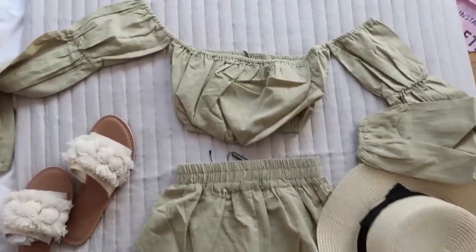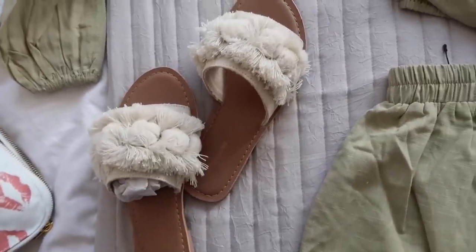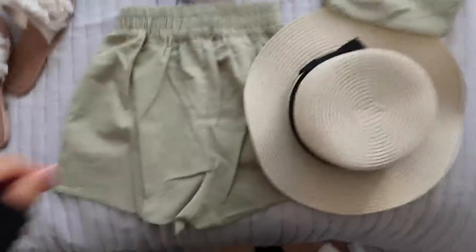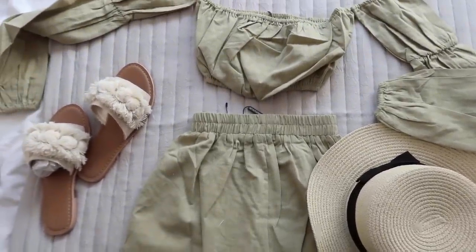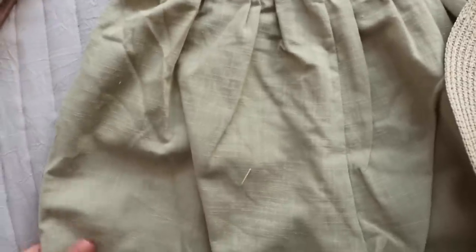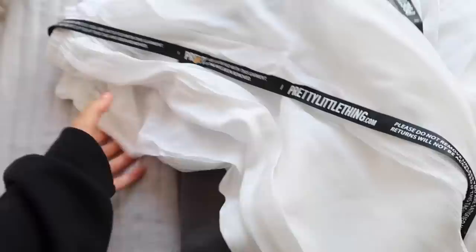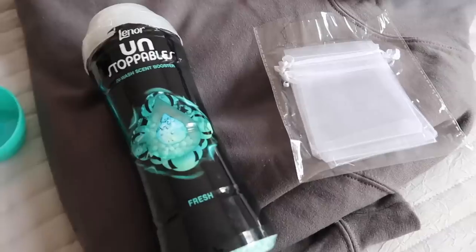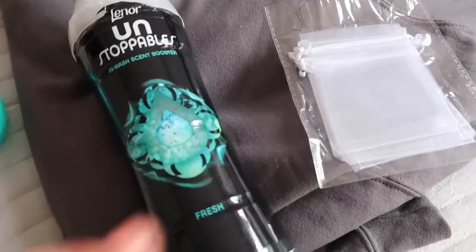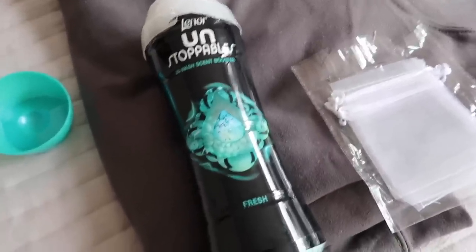Oh my god, look how cute — this is a little co-ord in a really beautiful sage khaki colour, and I got these sliders and this hat to go with it. I think all together it makes such a beautiful outfit, perfect for the beach. It's a lovely light linen material. I also got a charcoal grey hoodie for the airport and these white floaty trousers for the beach, which I think are supposed to go over swimwear. The last thing on my to-do list is to pop these scented bags in with my clothes because they make everything smell amazing.